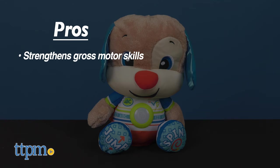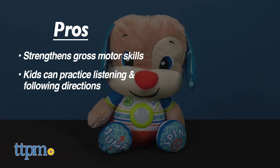My pros: it strengthens gross motor skills, kids can practice listening and following directions, and it's a perfect size to snuggle up with.